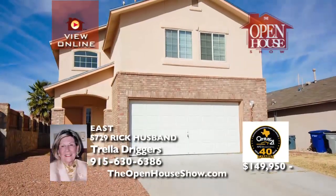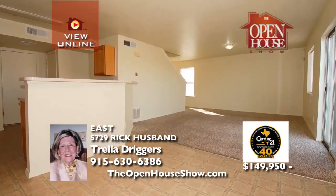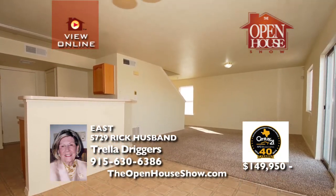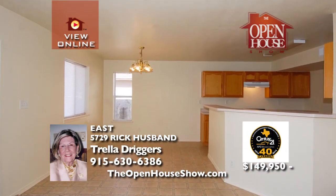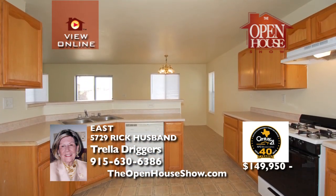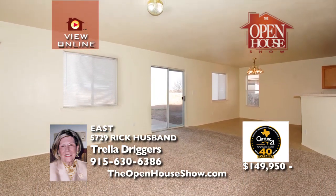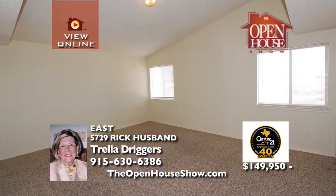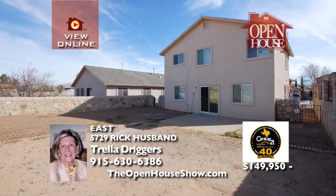This four-bedroom, two-bath home is handsome and a great value. Two of the bedrooms are very large. The shingles were just replaced, and two new evaporative air units will provide comfort during the hot summer months. This home also features a bar in the kitchen, a dining area, and a foyer with a great room. With a nice-sized backyard, come visit it today. Call Trella for a private tour.